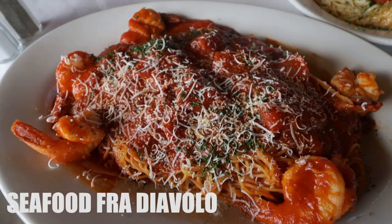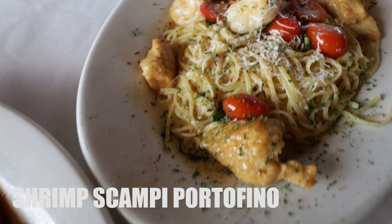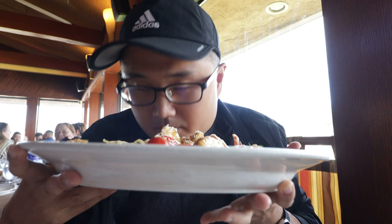Wow, this thing is massive. I ordered the jumbo shrimp seafood fra diablo, which is bomb — it's really good, I've tried this a couple times already. My wife got the shrimp scampi portofino. Looks and smells delicious — there's lemon zest and everything going on right here. Let's dig in.